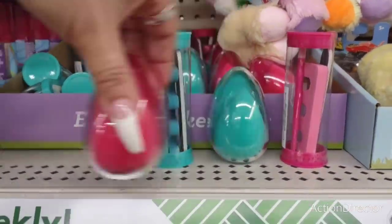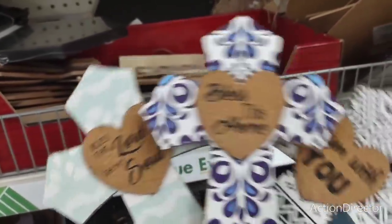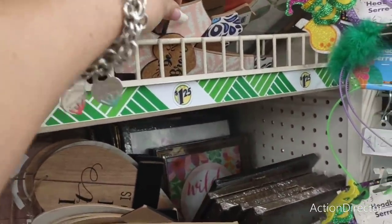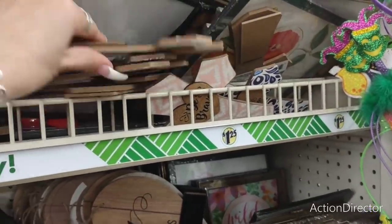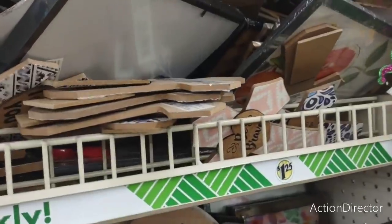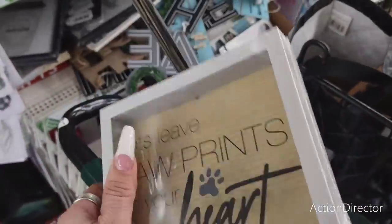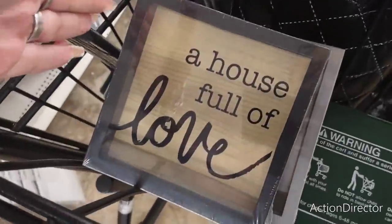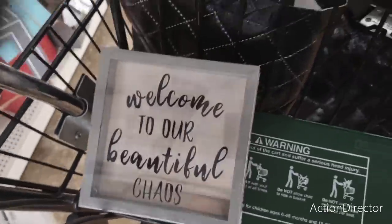They have really cool crosses: 'Bless This Home,' 'Bless the Lord Oh My Soul,' 'I Am with You' — in black and white, blue, teal, and rose. 'Be Brave' as well. They stand up nicely too. Also 'Paw Prints on Your Heart,' 'A House Full of Love' with a faux wood backdrop, and 'Welcome to Our Beautiful Chaos.'